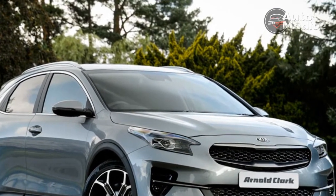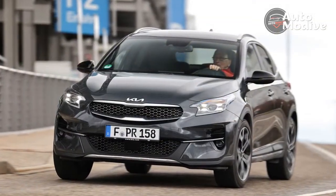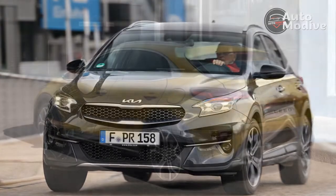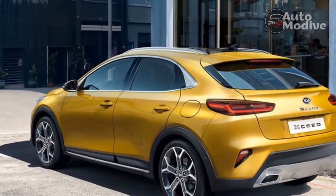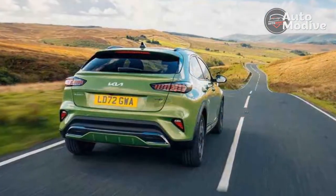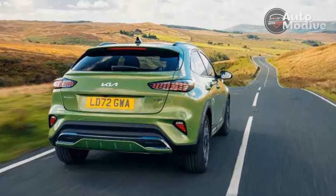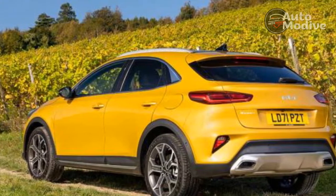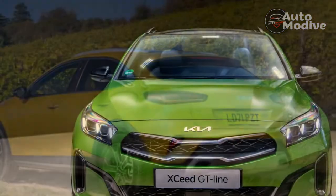Company car drivers will be better served with the plug-in hybrid Exceed, which is unchanged and still combines a 1.6-liter engine with an electric motor and a six-speed dual-clutch gearbox. Its 8.9-kilowatt-hour battery is good for 29.8 miles of electric running and just 12% benefit-in-kind tax. Unusually for a plug-in hybrid, it's less powerful than the plain petrol model, putting out just 139bhp — 19bhp less than the 1.5.